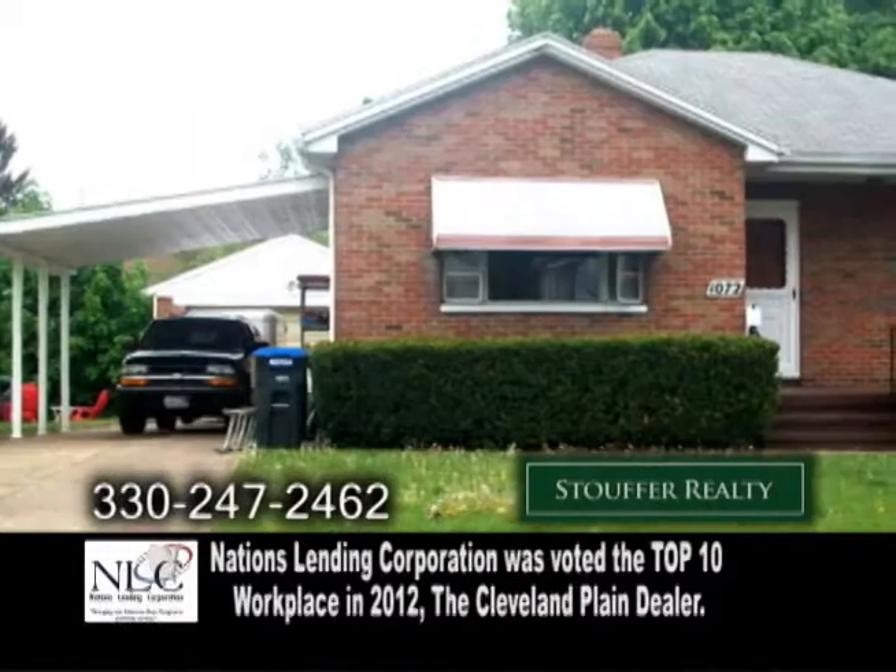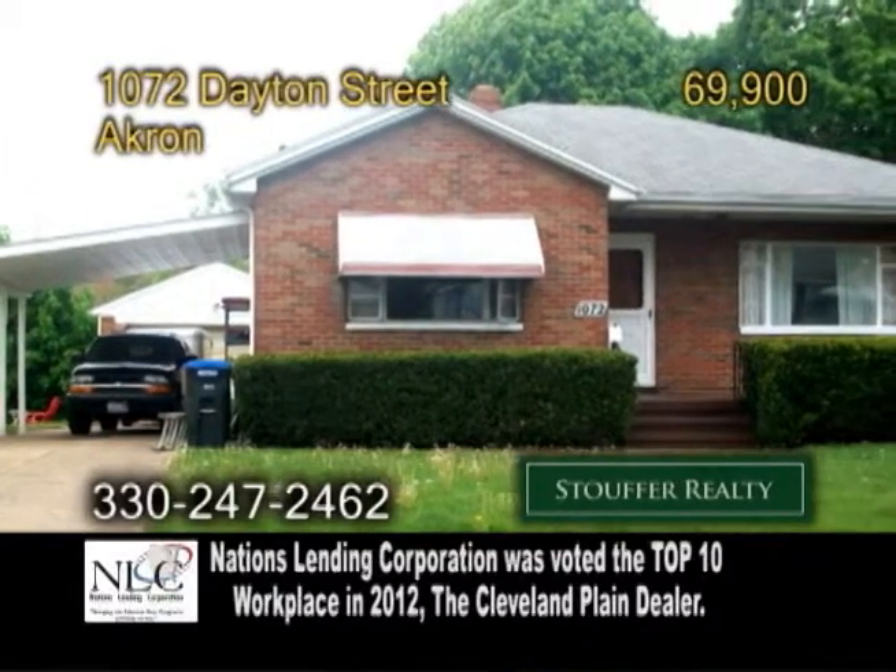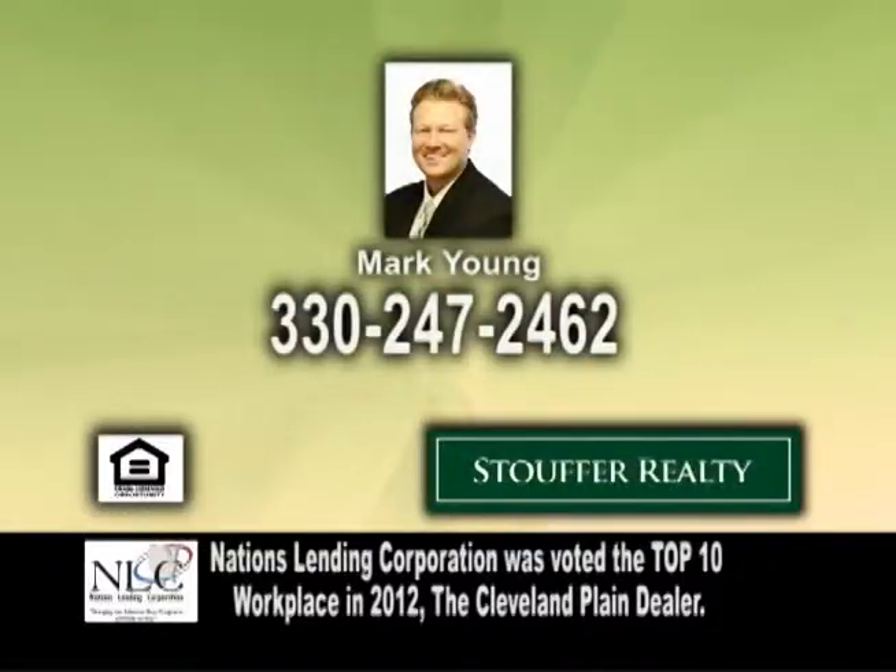Outside you'll find a one-car detached garage and a private backyard with a covered sitting area. For more information or a private showing, give Mark Young a call.